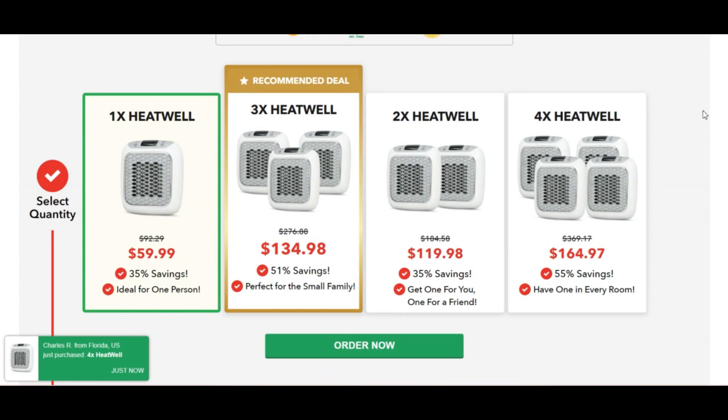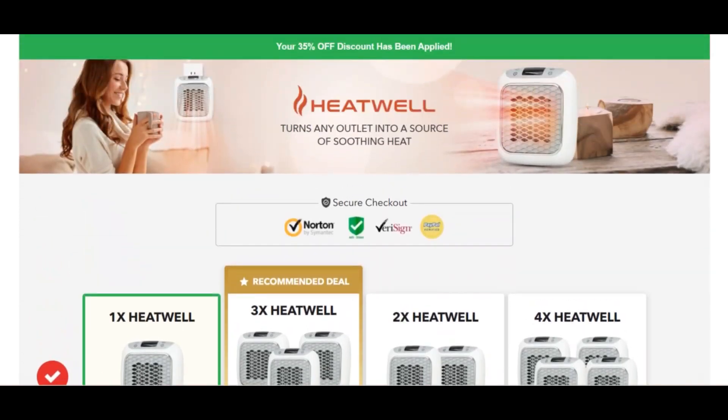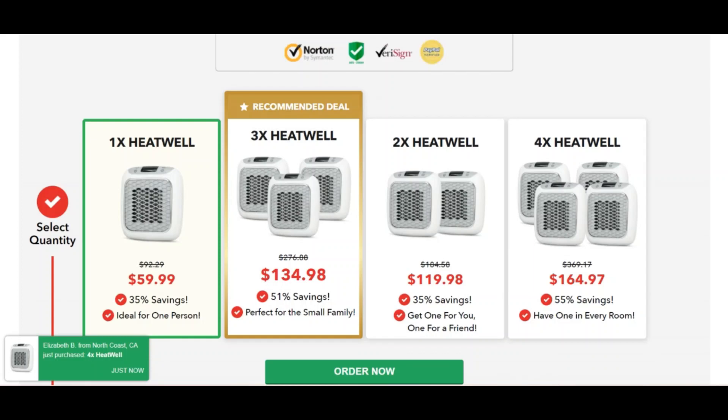The Heat Well Heater is not only incredibly efficient but it also has a very reasonable price. It operates in an effective and productive manner, allowing you to continue being active despite the cold temperatures. You cannot go wrong when you buy the Heat Well Heater to ensure that you stay as warm as you desire.